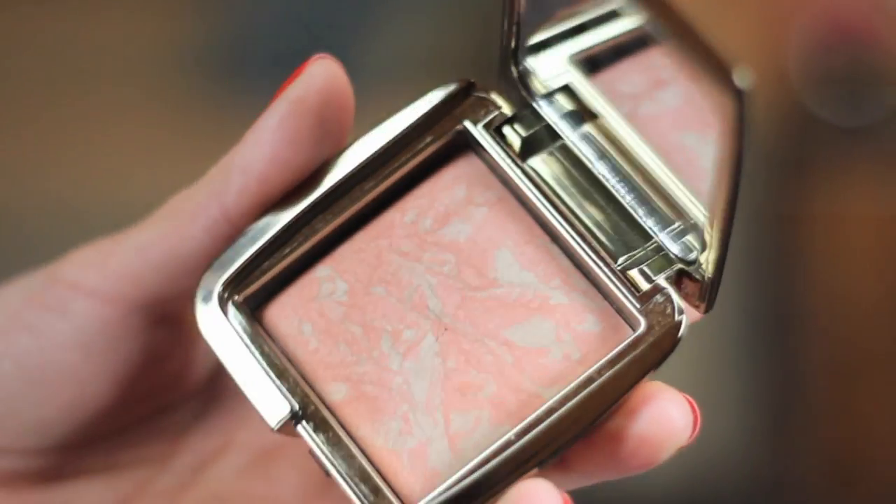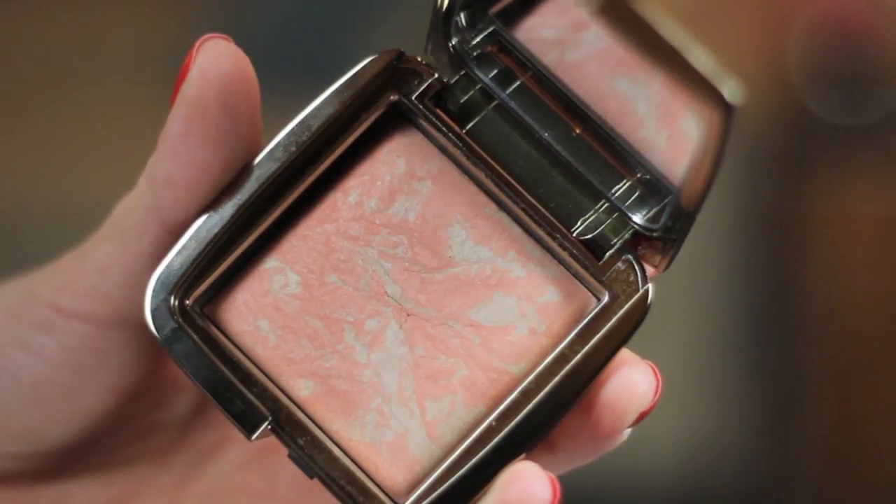These are the new Hourglass Ambient Lighting Blushes. I am just a sucker for anything marbleized and peachy pink and highlightery - they've just got it all going on these two. I have two shades: Dim Infusion and Luminous Flush, and I've pretty much been wearing one or the other this entire month.